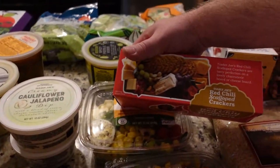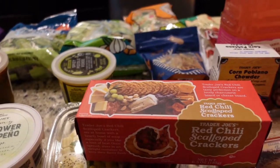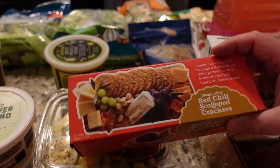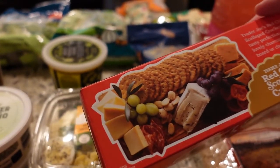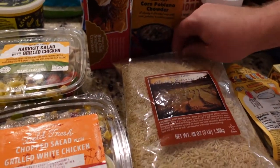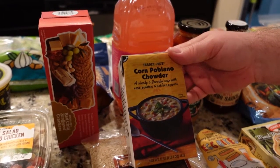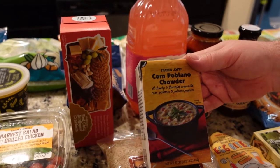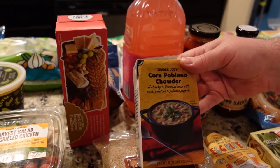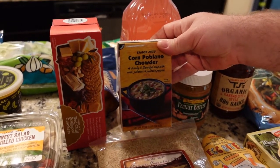Speaking of crackers, we have some red chili scalloped crackers — I think they're new, I haven't tried them yet. They look kind of like Ritz crackers with just a little bit more grain. We've got rice — lots of brown jasmine rice. And corn poblano chowder. This is what I have for lunches. It's easy for me to heat it up and eat when I'm working from home.